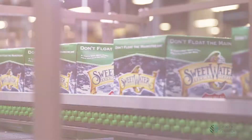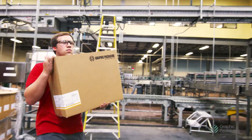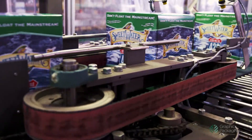Sweetwater started in 1997, much smaller than we are now. We brewed about 50,000 barrels a year at that point in time and now we're getting close to 250,000 a year. GPI is a one-stop shop for us. We're able to get the boxes, machine parts, any kind of maintenance plan from GPI directly.